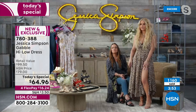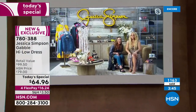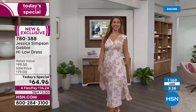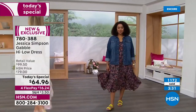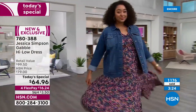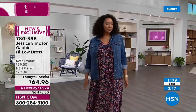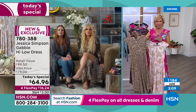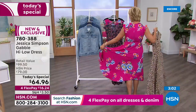Jessica says she's shorter — doctors say 5'3" but she says 5'4". The Gabby silhouette has been a big seller from her fashion line. The exclusive prints are here at HSN. The dress is good for anything — lunch with friends, travel. She has hers unbuttoned a bit for a late-night look.